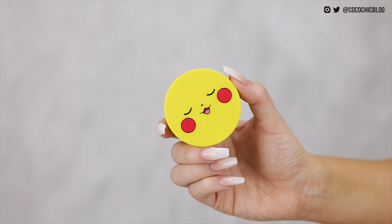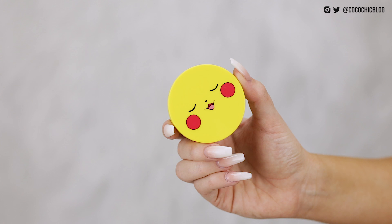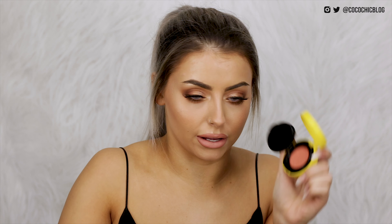I do actually have another makeup product — another Pokemon one. This is another cushion product and I think it's a blusher. Another little Pikachu on the front — look at those little cheeks. And again a Pokeball sponge, and inside it looks like a really nice colour. I didn't actually realise I got so much Pokemon makeup — let me know if you guys want like a full face of Pokemon makeup.